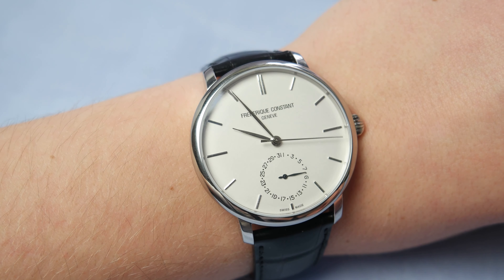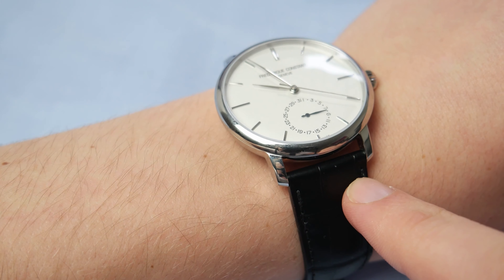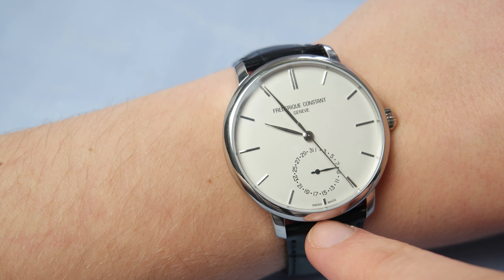Hey guys, this is William from Great Affordable Watches and today we're going to review the Frédéric Constant Slimline. This watch retails for about $2800.